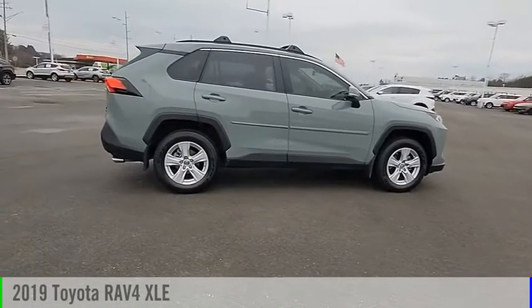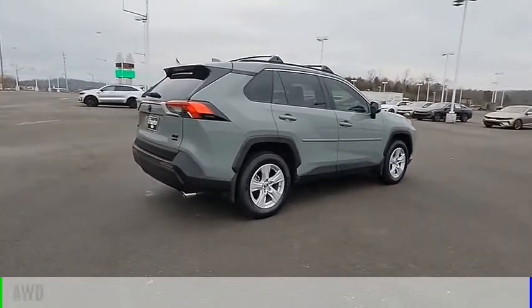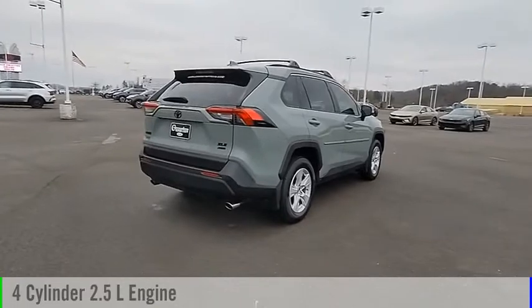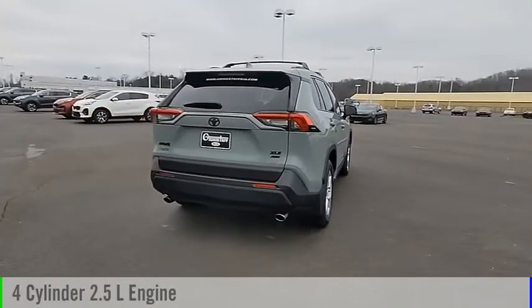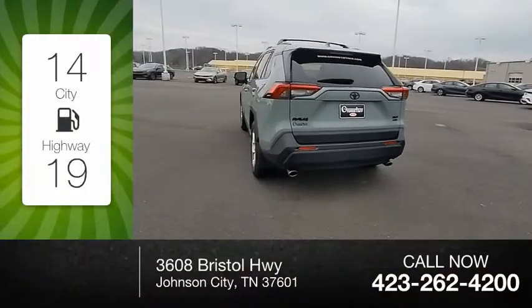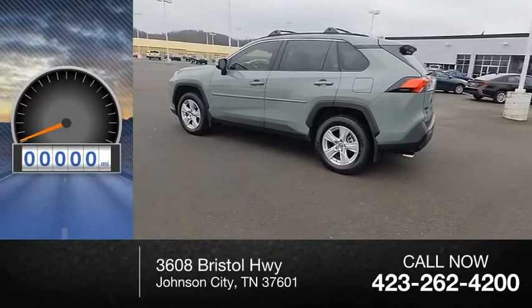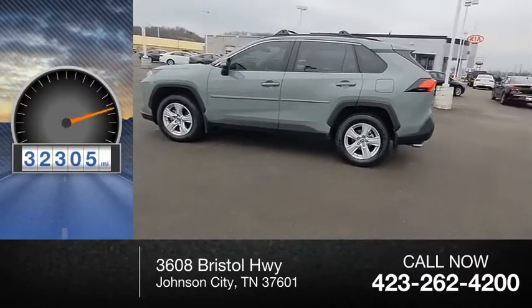Come test drive the 2019 RAV4. This vehicle is powered by an all-wheel drive, 4-cylinder, 2.5-liter engine, and comes with an automatic transmission. Great fuel efficiency saves you money by requiring fewer trips to the gas station. This vehicle has less than 35,000 miles.